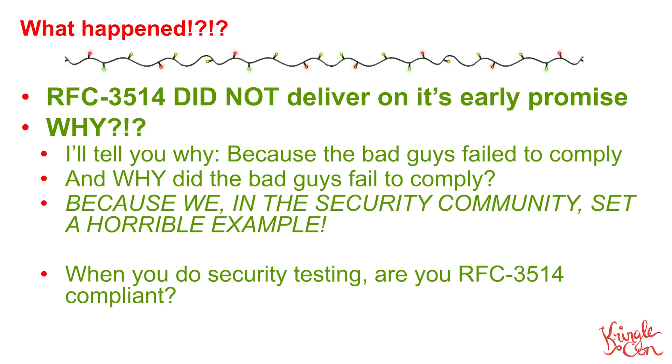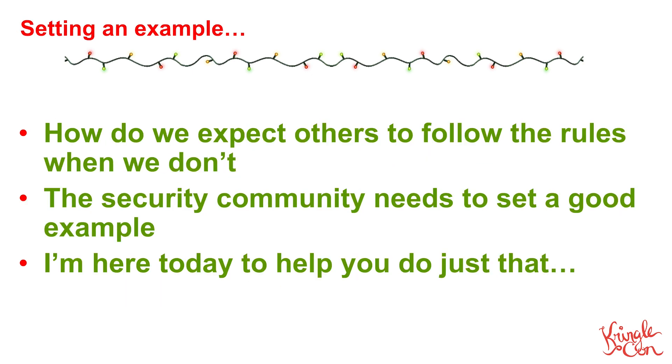But maybe that isn't how it all worked out. RFC 3514 was a wonderful, incredibly innovative idea but it did not deliver on its early promises. Why not? It's because the bad guys failed to comply. And why did the bad guys fail to comply? It's because we in the security community have been setting a horrible example. My question to you is: if you are a pen tester, if you are a security professional and you do any kind of security testing, are you RFC 3514 compliant? How do we expect others to follow the rules when we don't?